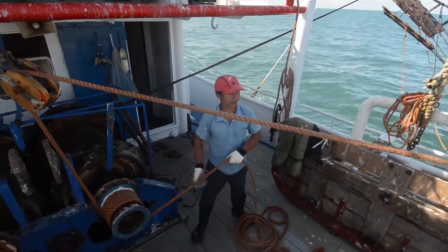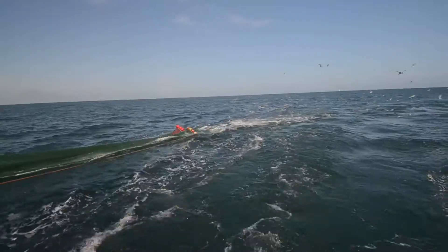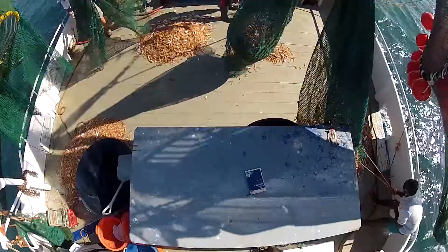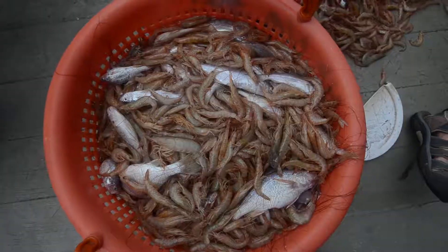Fisheries is an important business in Suriname as thousands of people are dependent on it. Annually, this sector accounts for about 3.5% of the gross domestic product. An important form of commercial fisheries in Suriname is sea bob shrimp.